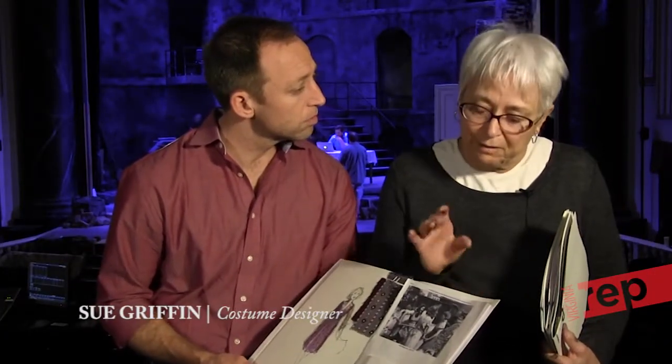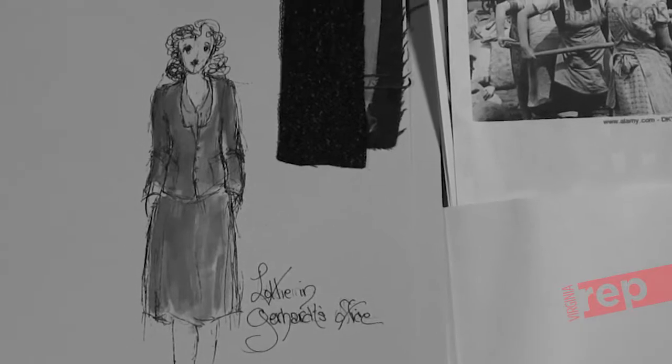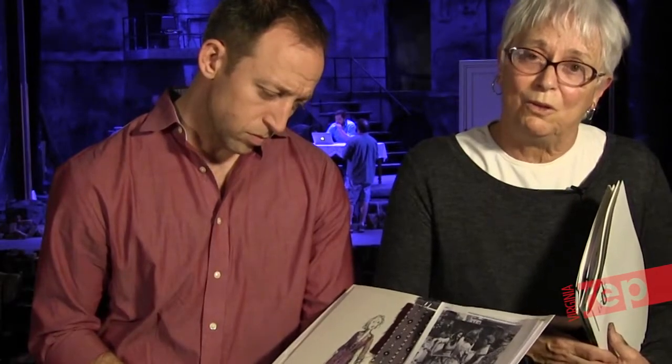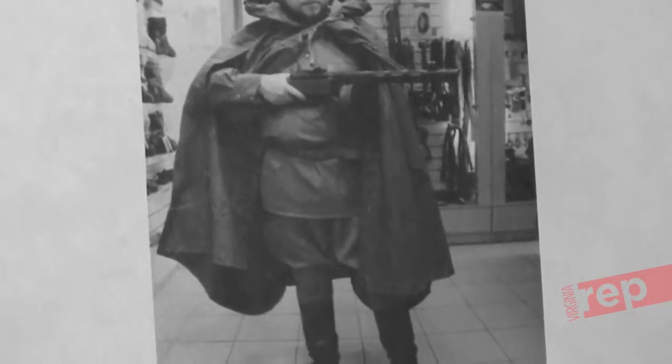The costumes for the show involve two different whole areas. People who were in Berlin under the siege had civilian wear, but they probably didn't have any new clothes at all — these are old, distressed clothes. Then there are German uniforms, both infantry and Gestapo, and Russian infantry uniforms. Finding good replicas, we've resourced places in Moscow and China that do replications, and we got some good Gestapo uniforms that are also duplicates.